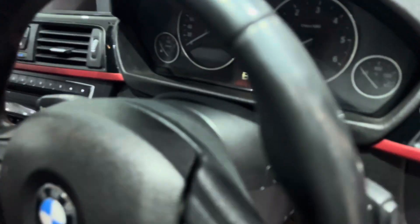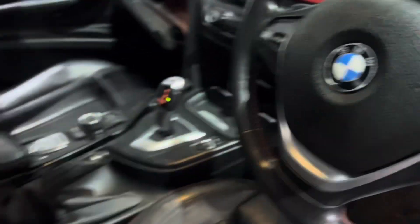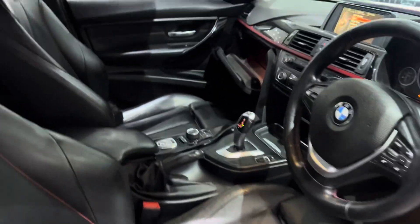Let's start the cluster and see how much it's clocked — 152,000. Very good condition, very well maintained, regularly driven.